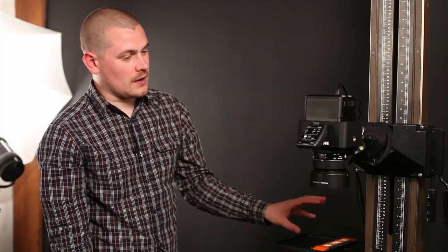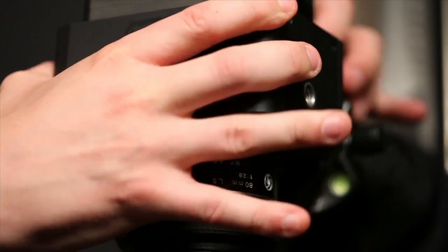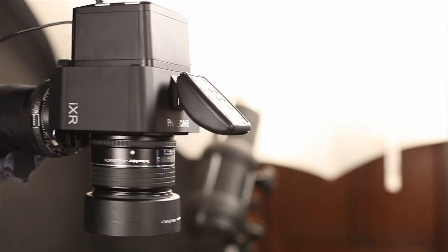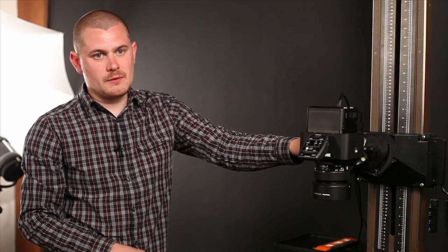We use a number of different setups in the department. The one you see here is our quite large copy stand. We mount the iXR and the iQ180 above the object, and the object sits on the baseboard. We've got a good height adjustment using the back slider. The camera is tethered straight into the computer, so all adjustments — focus, aperture, shutter speed, white balance, colour control — and of course firing the shutter can all be controlled from over there.